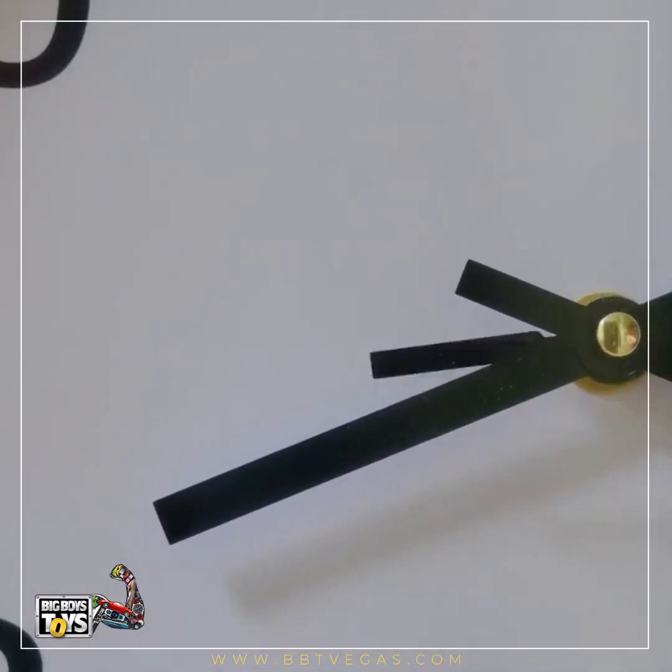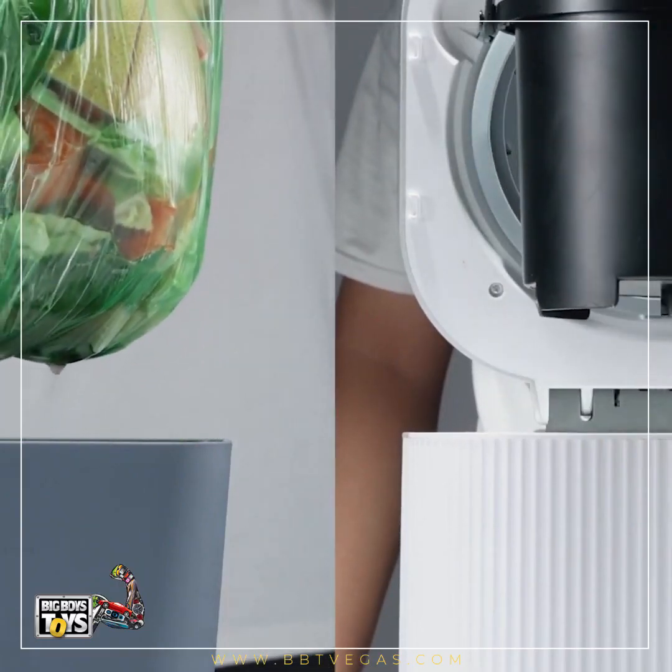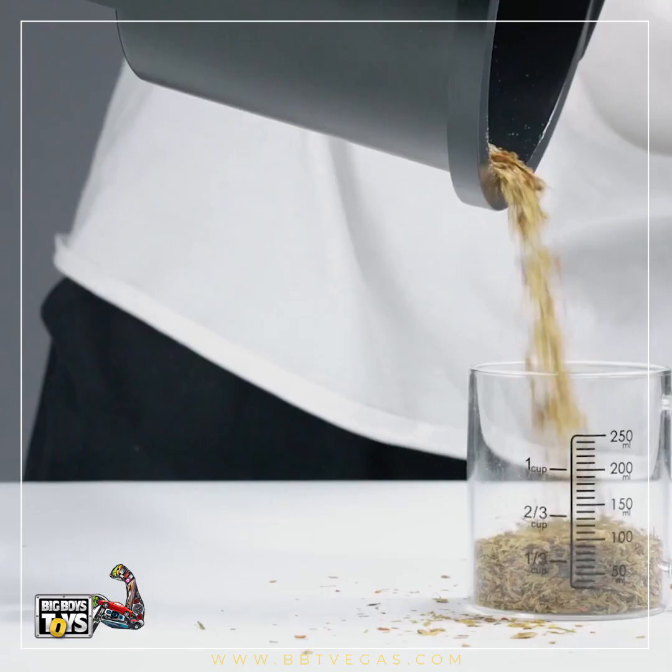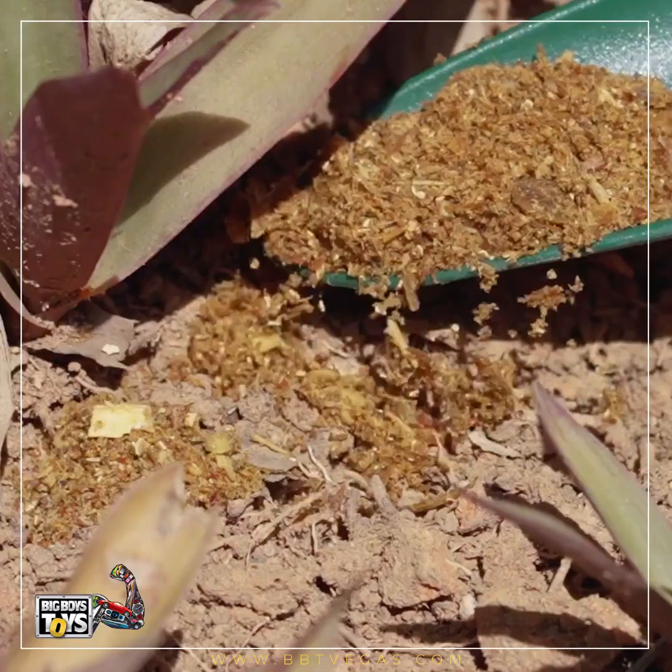A few hours later, nasty and smelly food garbage that you never want to touch ends up turning into clean, odor-neutralized, and nutrient-rich compost material for your gardening.